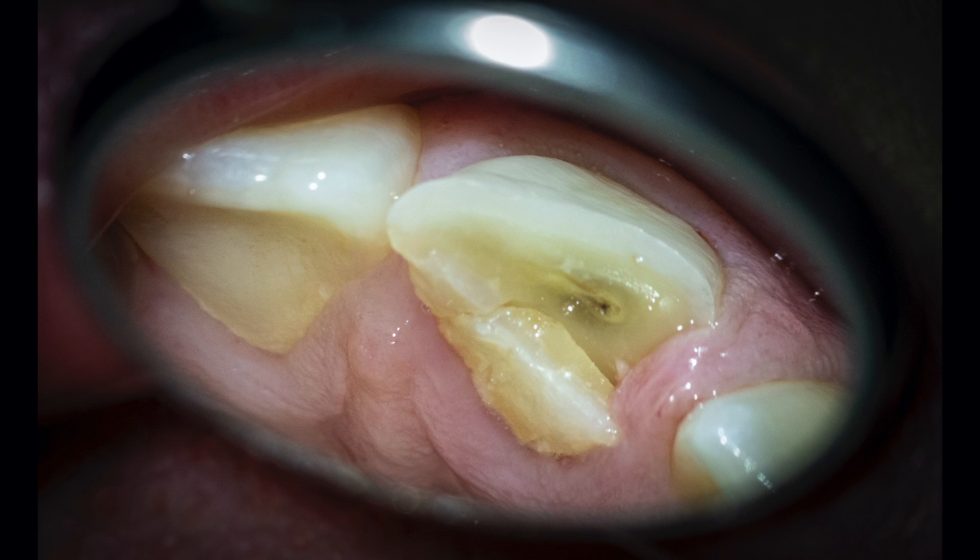Two months into the observation period, we got a telephone call saying that the fragment of the tooth that was rebonded had suddenly turned dark and spontaneously fell off. I advised the patient to return to the clinic immediately. This is what I saw.